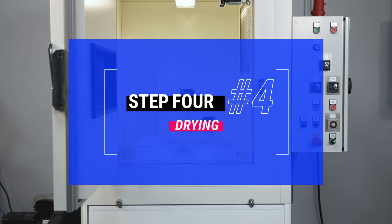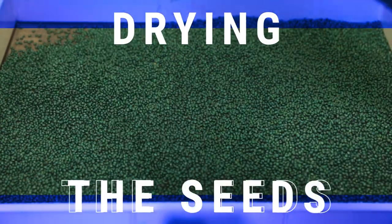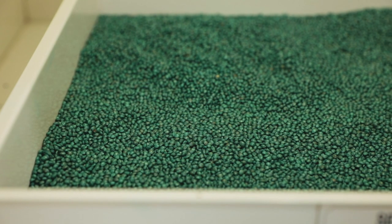Step 4: Drying. For our professional market, the fourth step consists of drying the seeds after the coating treatment, providing airflow at a constant and secure temperature, to guarantee excellent seed germination.